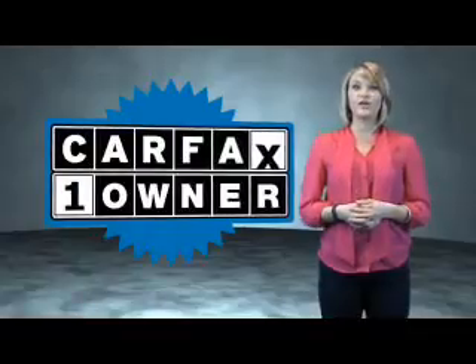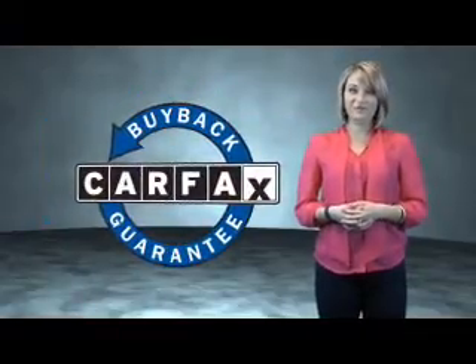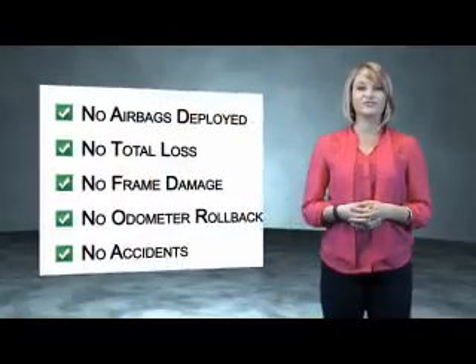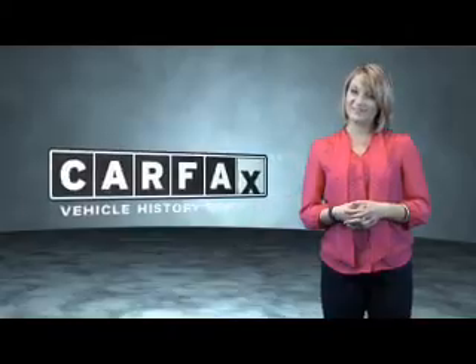This is a Carfax one-owner vehicle, which qualifies for the Carfax buyback guarantee. Be sure to find a complimentary copy of the Carfax vehicle history report online or contact the dealership. Show me the Carfax!